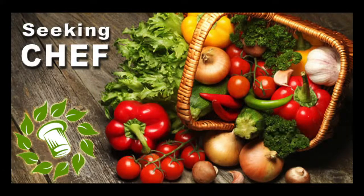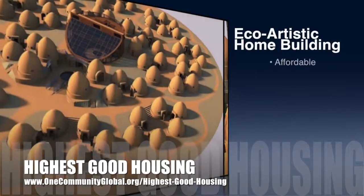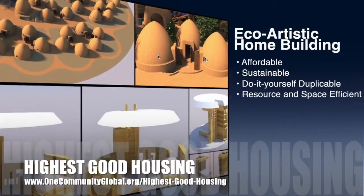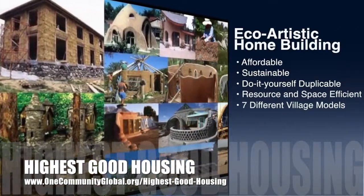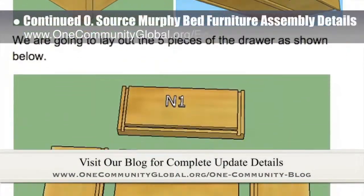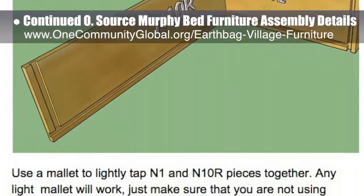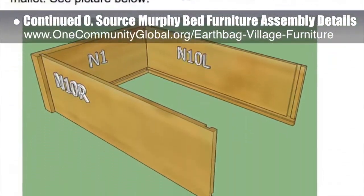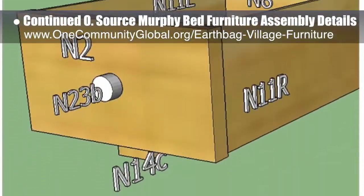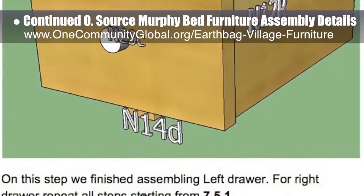The One Community approach to highest good housing is eco-artistic home building that is affordable, sustainable, do-it-yourself, duplicable, resource and space efficient, and consists of seven different sustainably constructed village models. This week the core team working on highest good housing continued progress on the assembly specifics for the open source Murphy bed furniture — part of the earth bag village and the upcoming crowdfunding campaign. We finished assembly instructions for the upper, middle, and lower drawers of the nightstands, and we estimate we are now 65 percent complete with what is needed for the website.